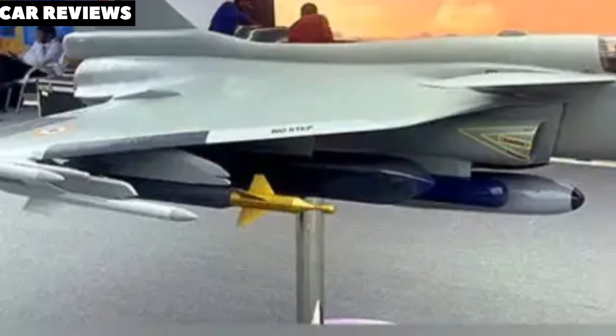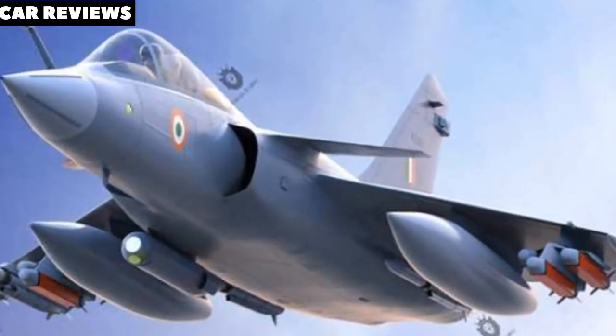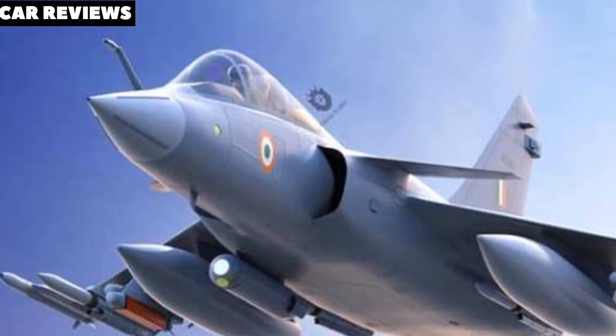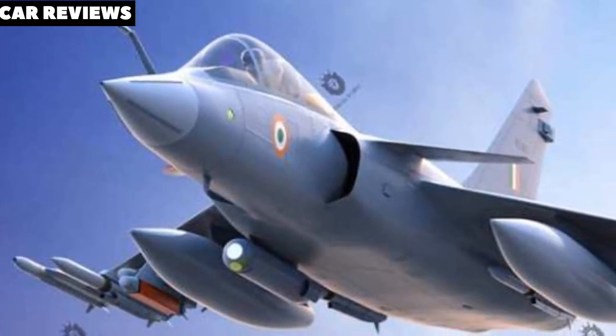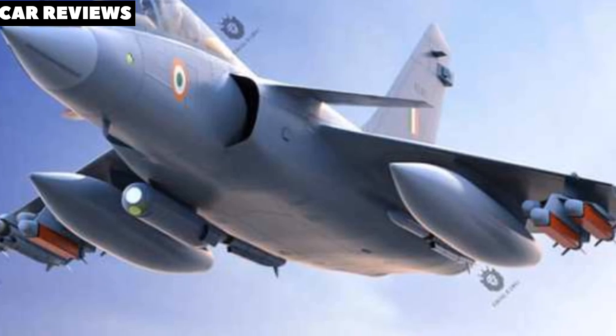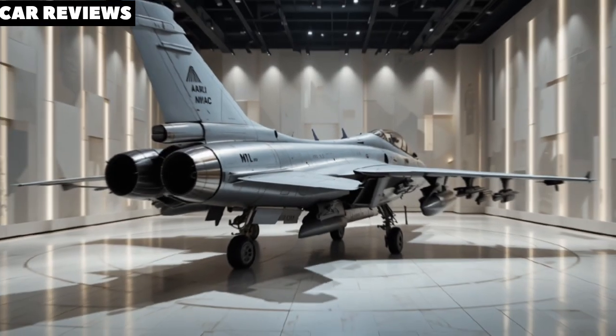India plans to roll out the first prototype by 2026–2027, with serial production beginning later in the decade. The aircraft is expected to enter service by 2032, replacing older jets like the MiG-29 and Jaguar.